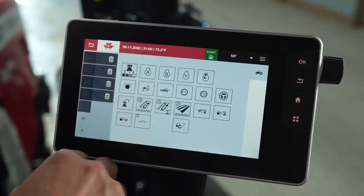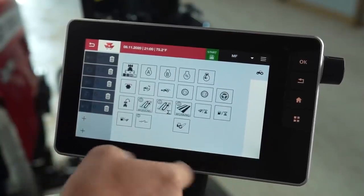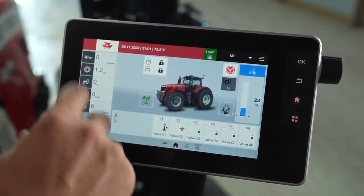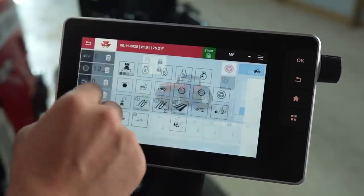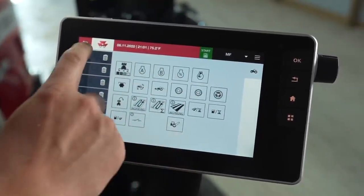Let's say we wanted to add another quick readout — gallons per hour of fuel usage. Simply come here, add it, and now we can have that here. These are all customizable and as you can see there are several different things we can add to quickly view and read out.